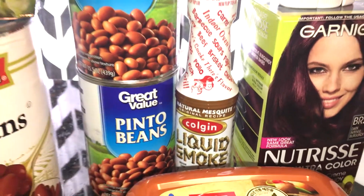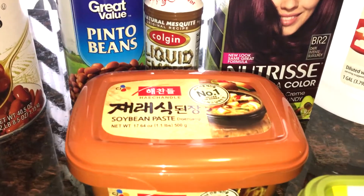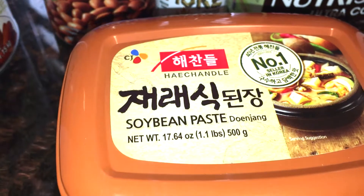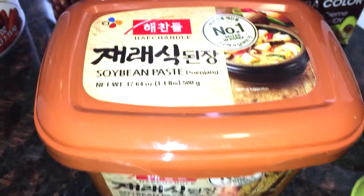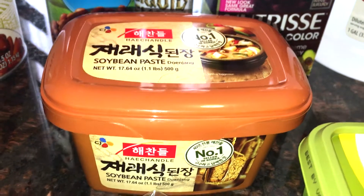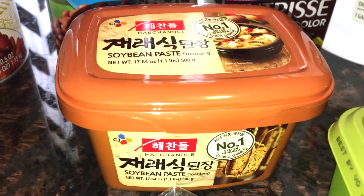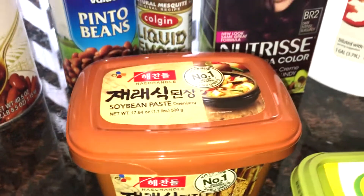Walmart now has a huge Asian and Korean section, and they had a ton of clearance items. I came across this 17-ounce soybean paste — basically like a miso paste — so you can make soups. I thought this would be great as we're getting into cooler months and will be making lots of soups. It was on clearance for $1.75, originally $4.99 — a really great deal.